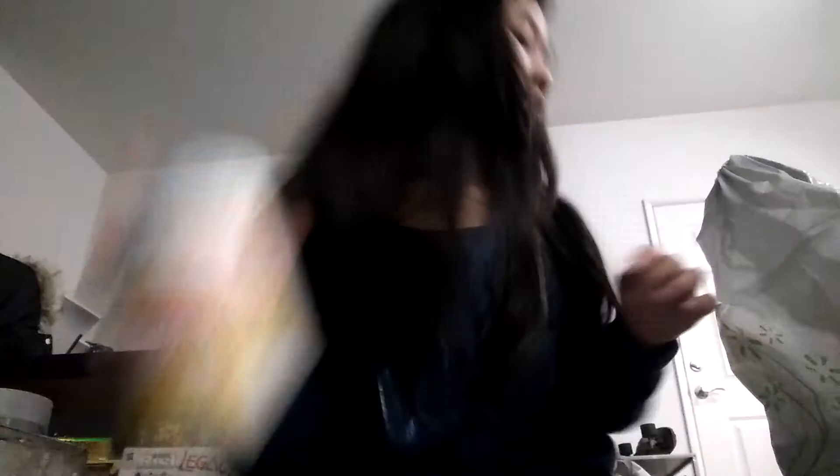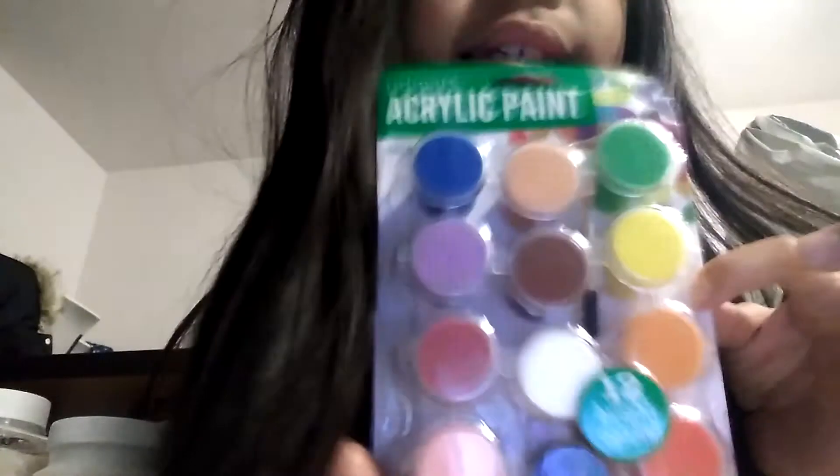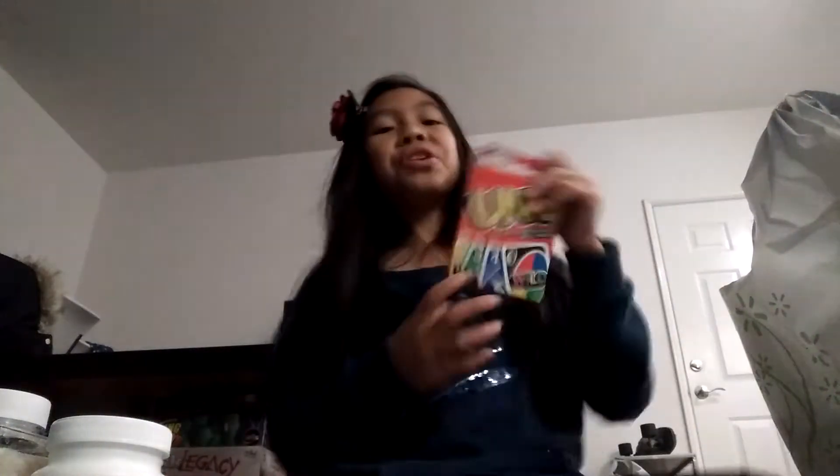Sorry about the background noise. This is the Mod Podge, the matte one. And I bought these small acrylic paints, and buttons, and an Uno card to play with my brother.